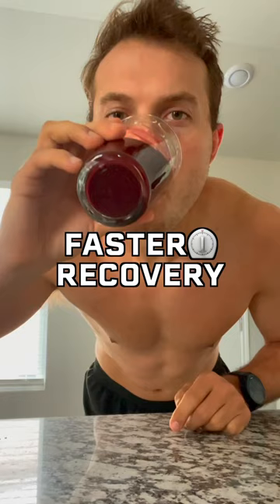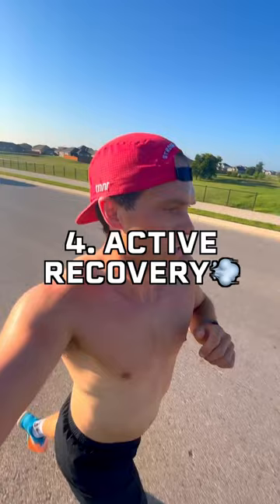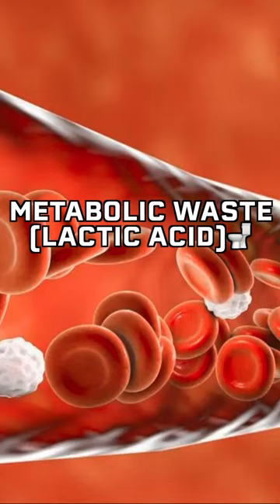And number four is active recovery. One of the fastest ways to speed up muscle recovery is by increasing blood flow and flushing out metabolic waste like lactic acid. Some of my favorite active recovery exercises are walking, biking, and swimming.